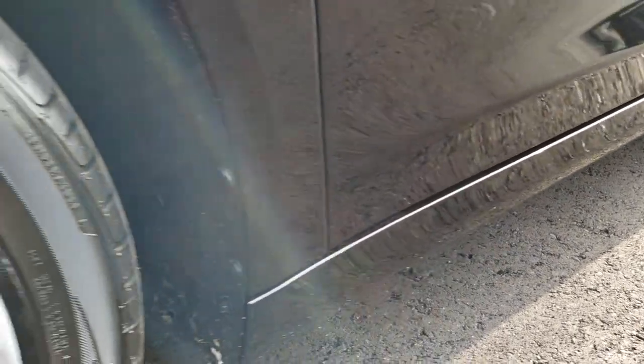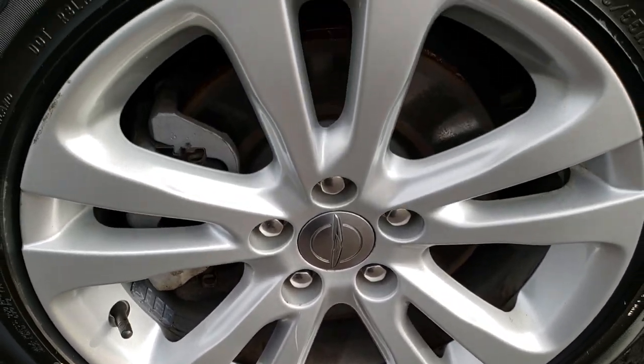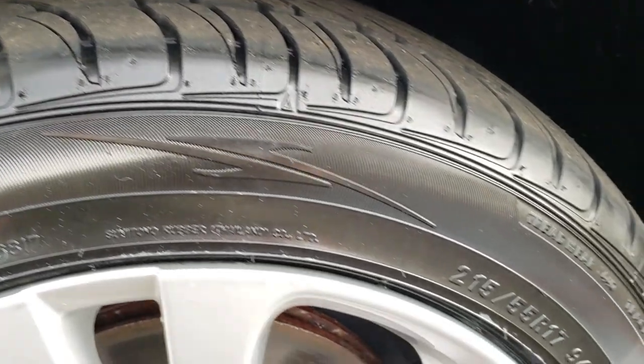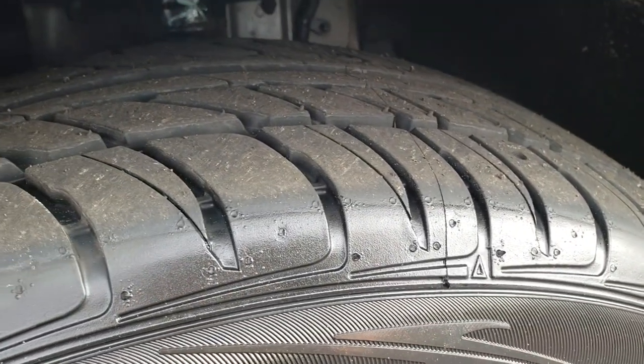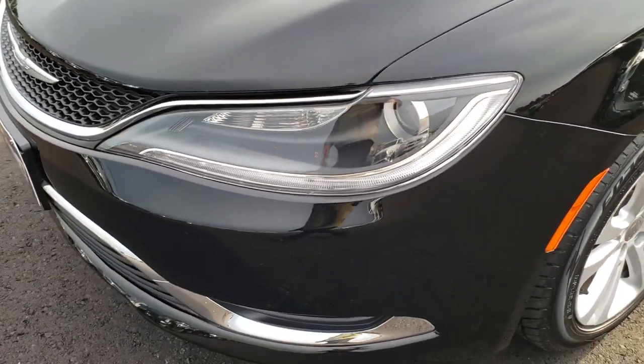Very clean down that side. Driver's side rims are in really nice condition. It has brand new Hutsu FP7000 tires — these are 215/55 R17s and they are brand new tires all the way around.